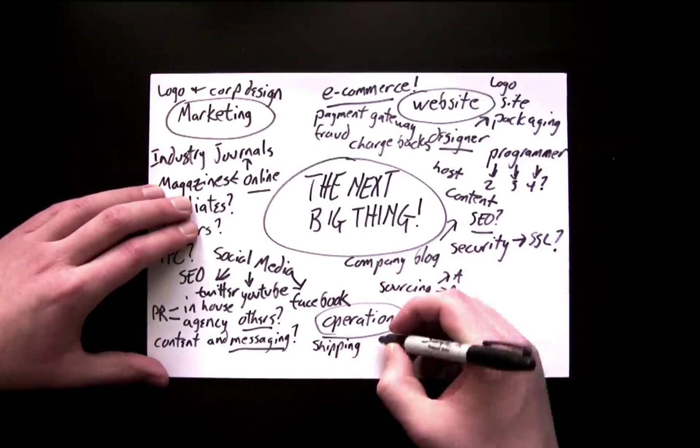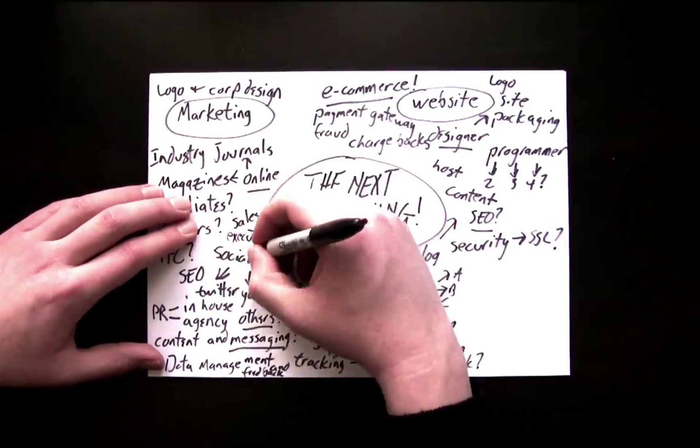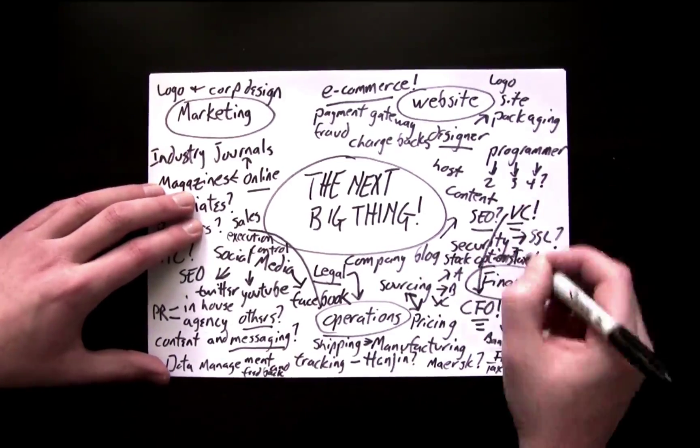And how about operations? Sourcing? Shipping? Pricing? Manufacturing? Tracking? Legal? Sales? And of course your finance department? What about some VC? An IPO?